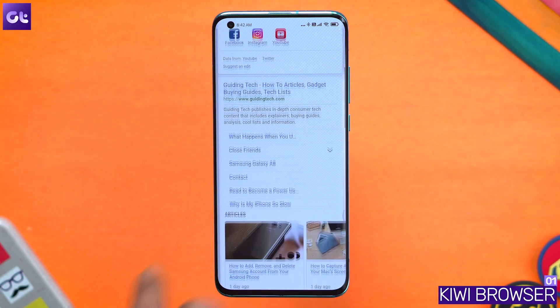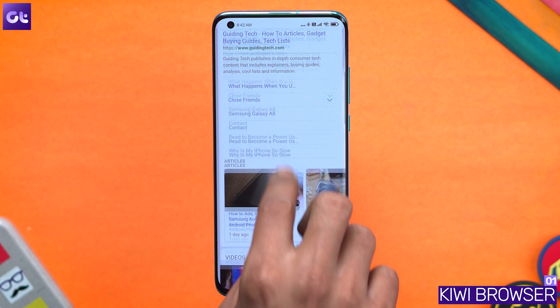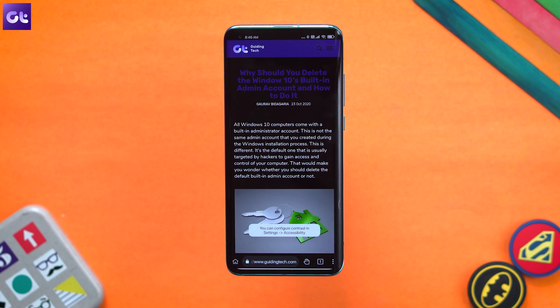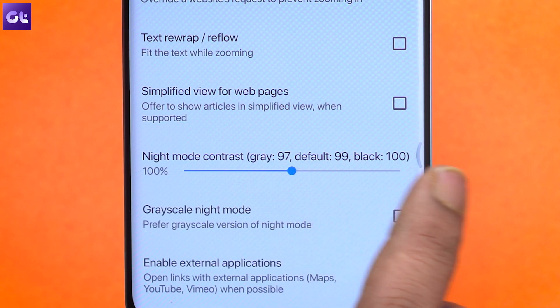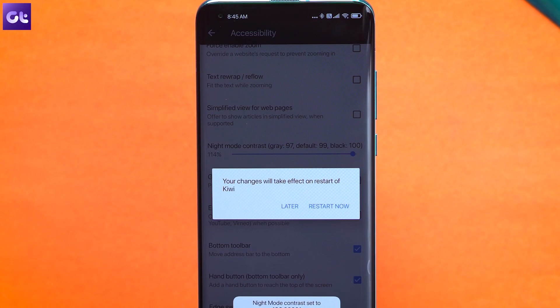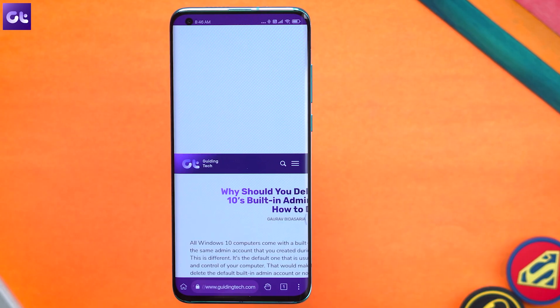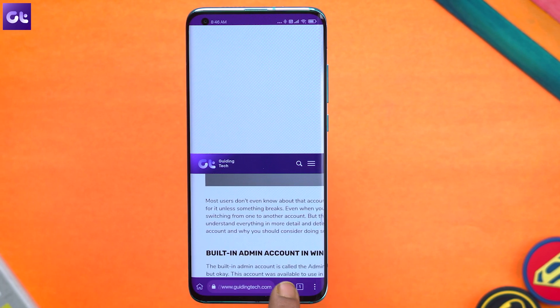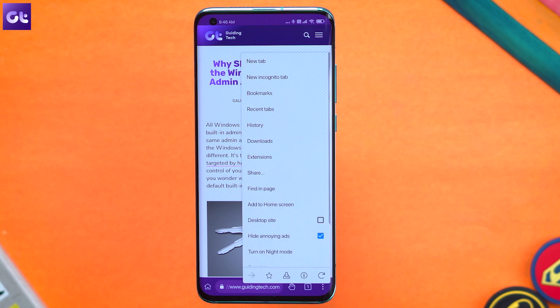Kicking things off, we have Kiwi Web Browser, which is my go-to web browser for any Android device. Kiwi uses Chromium as a base but offers plenty of useful features. It includes native ad blocking, a proper pop-up blocker, a night mode with 100% contrast mode for AMOLED screens, and crypto-jacking protection. You can also reposition a lot of the UI elements such as the address bar and bookmarks bar to suit your liking. You can't sync your Google account data from your PC directly, but Kiwi is an excellent browser.